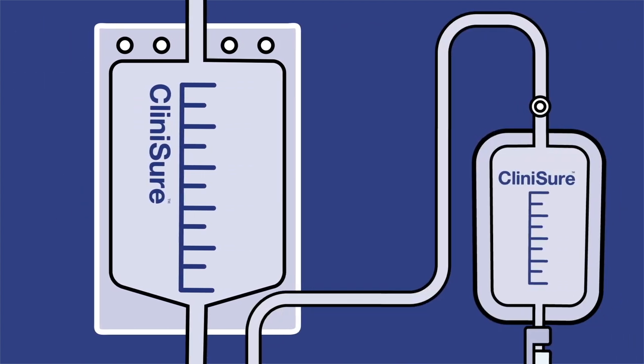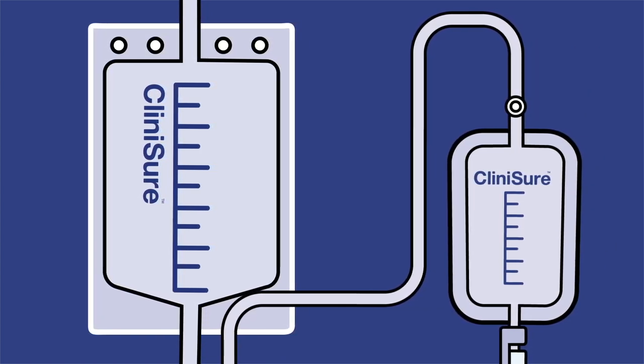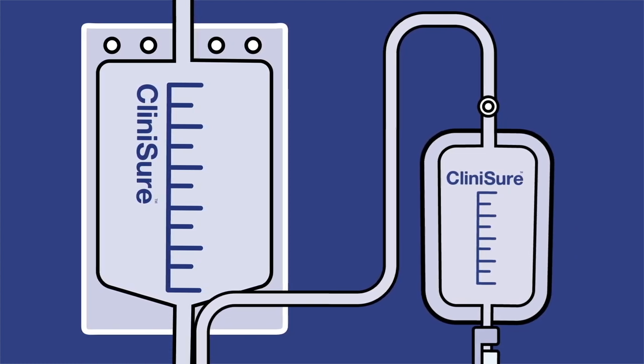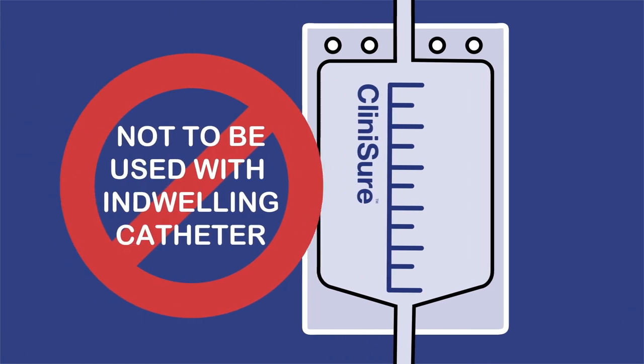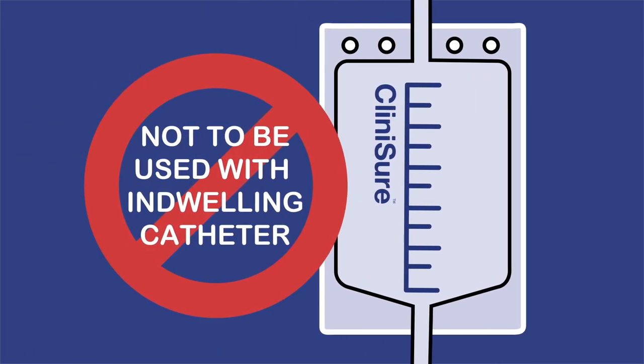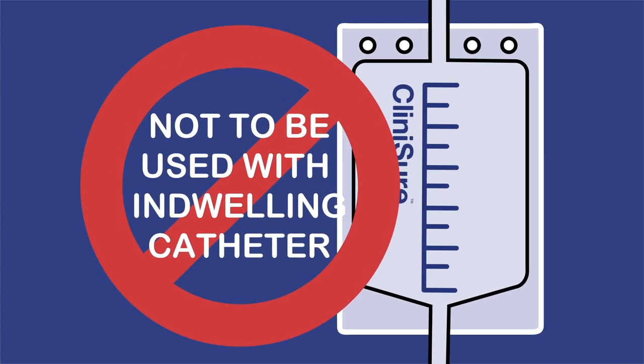The night bags can be connected to a leg bag for increased overnight drainage capacity. Or, if the patient prefers, a sterile night bag can be connected directly to a urinary sheath or indwelling catheter. Always remind patients that while non-sterile night bags can be connected to a leg bag or urinary sheath for extra drainage capacity, they should never be connected directly to an indwelling catheter.